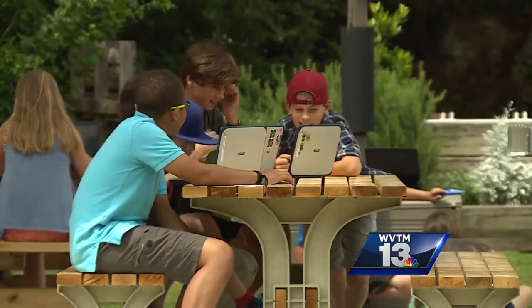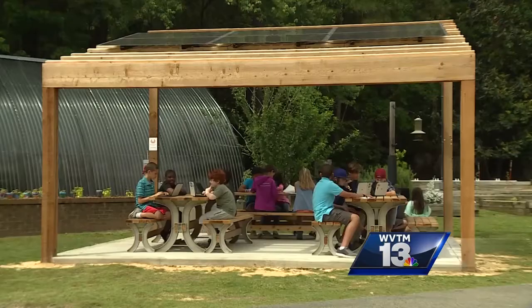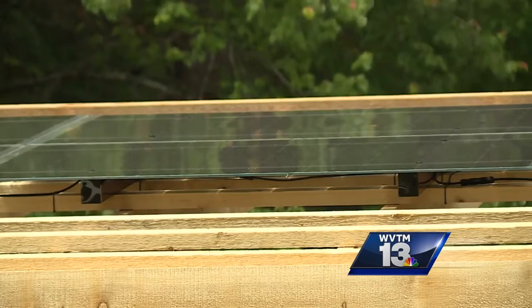A hands-on project led by teacher Sam Kindervater and appreciated by the Highland School community. Not every day you get to see a solar panel at your school.